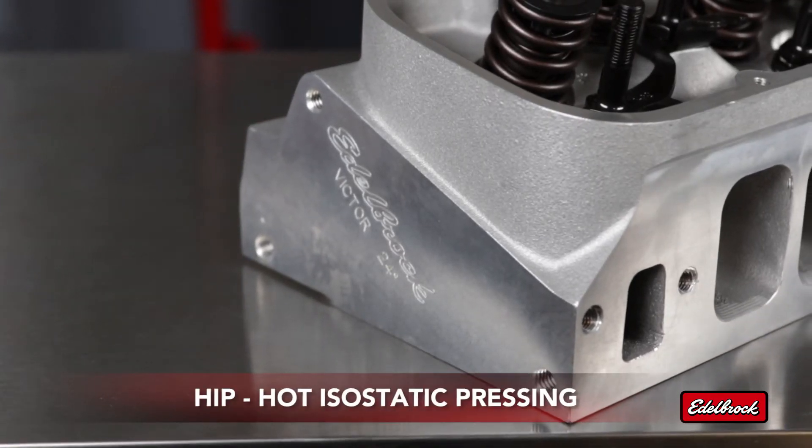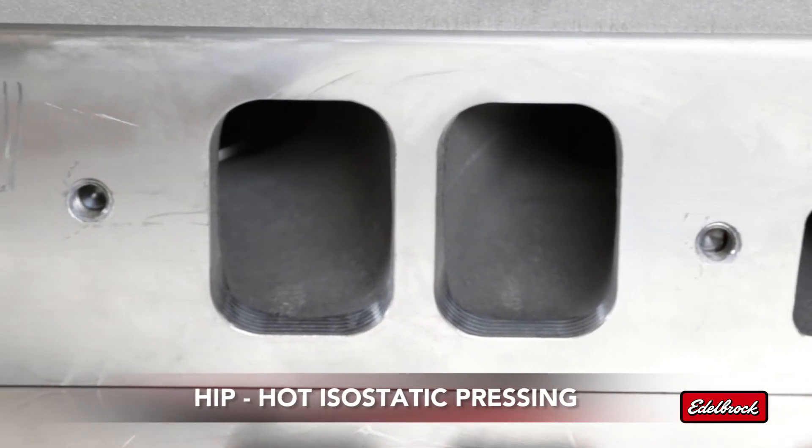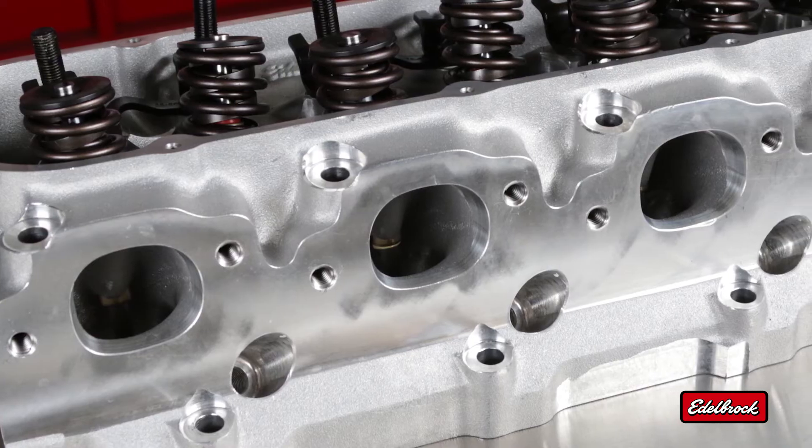Edelbrock's Big Victor heads are HIP processed. This means the raw castings are put into a pressurized chamber and the temperature is elevated, causing the casting to condense and remove any possible porosity. This increases the strength and stiffness of the casting for higher horsepower applications.